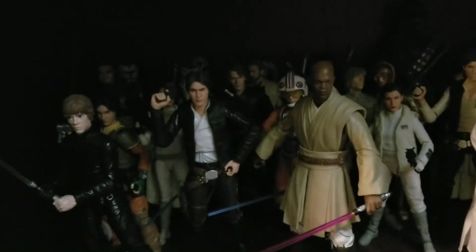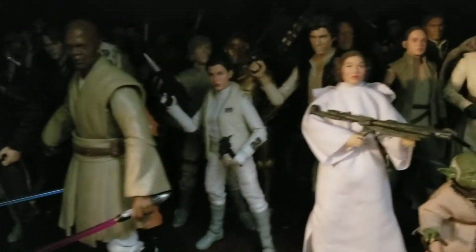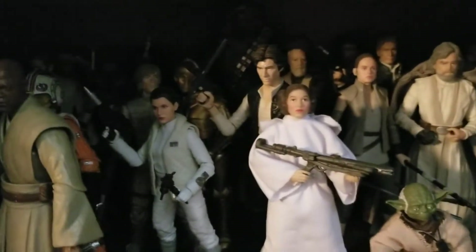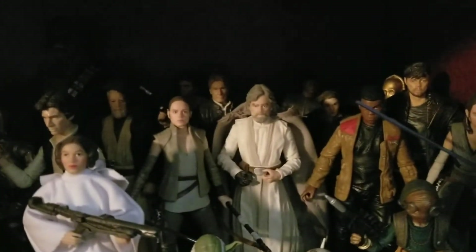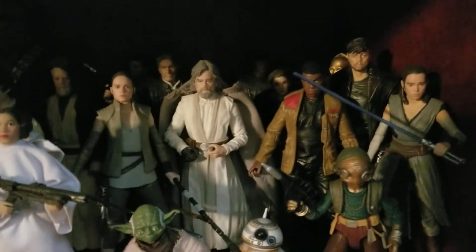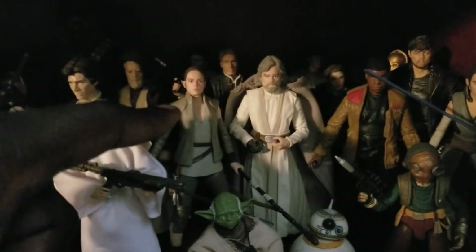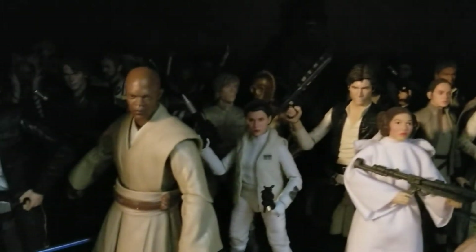Down here is my Star Wars shelf - specifically the Star Wars heroes, from the prequels, the new trilogy, and the old trilogy. We have Leia in both versions from Empire Strikes Back and A New Hope. We have Han Solo, Luke Skywalker, Rey, Finn, and DJ. We have both versions of Rey - I really like this one a lot. Then Mace Windu, Anakin, Obi-Wan, and Ahsoka.